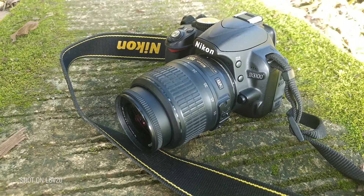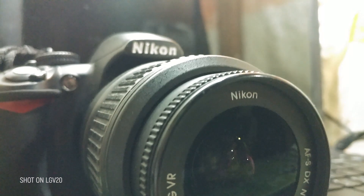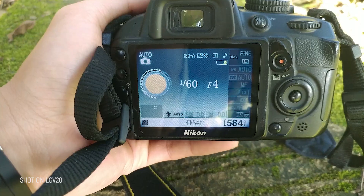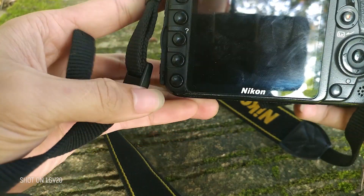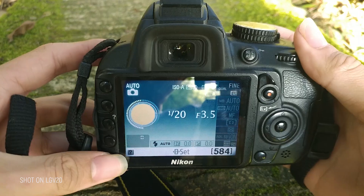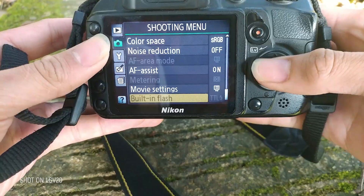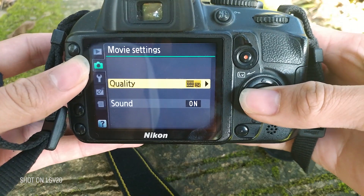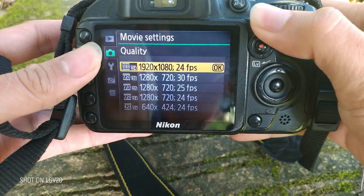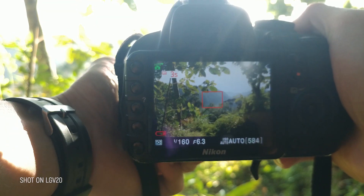This is an almost 10-year-old camera — the Nikon D3100. In this video, we are going to make a cinematic video using this camera. Let's see if it can still be used to film good-looking videos in 2020. The highest setting is 1080p at 24fps, and that's what we're going to use — so let's go outside and film.